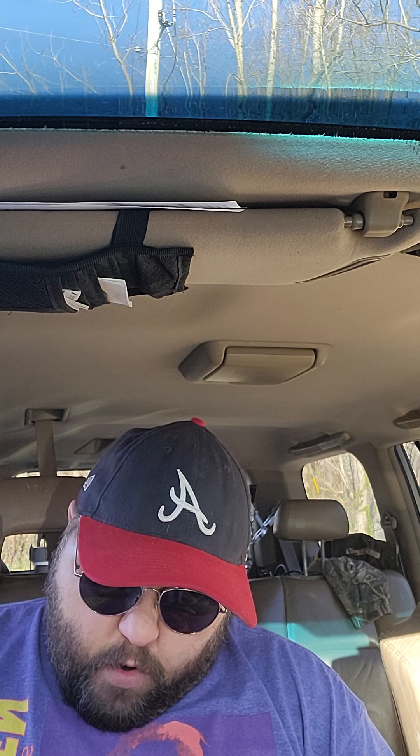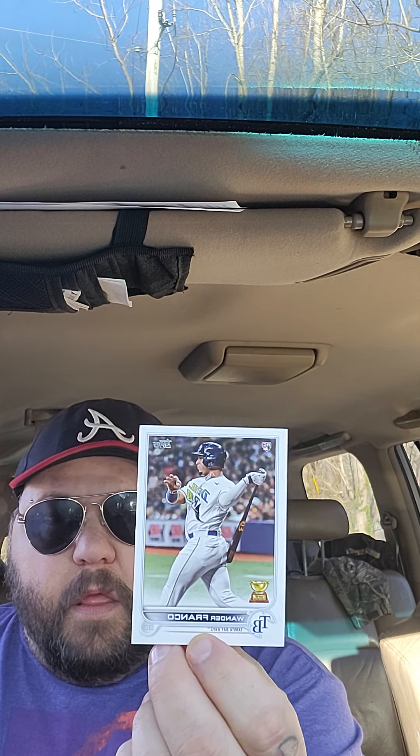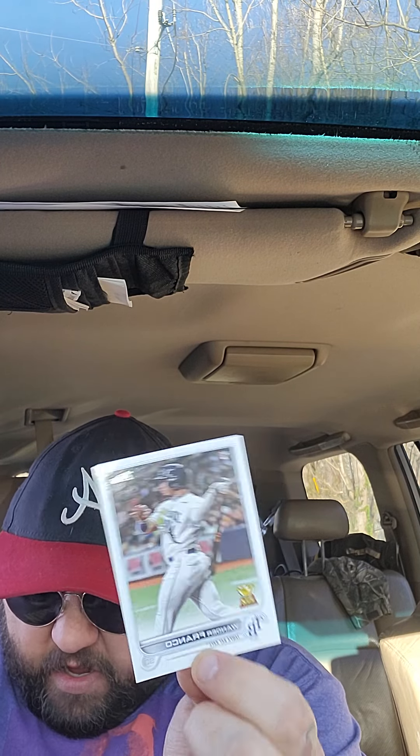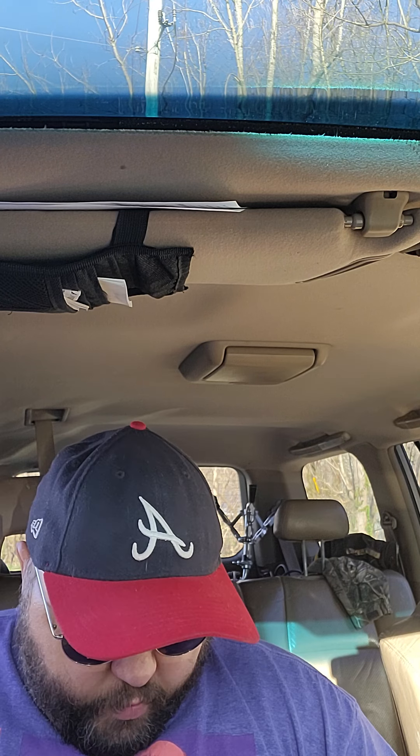Max Fried, a Braves card — whoa! Rafael Devers, and I got a Wander Franco backwards card. Is this a short print? It might just be. All right, awesome — we pulled a Franco!